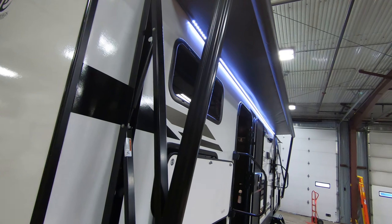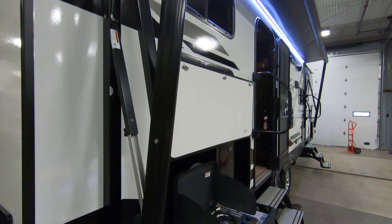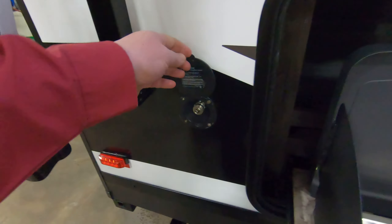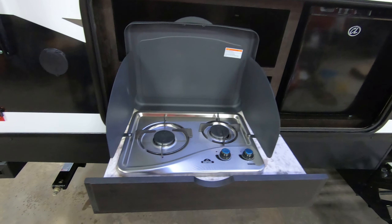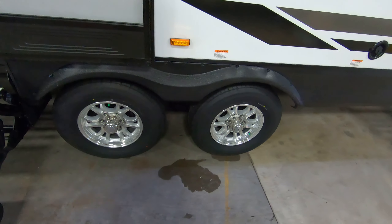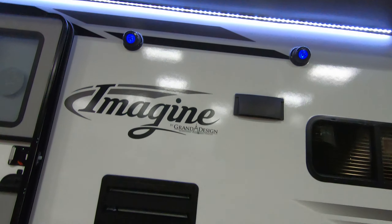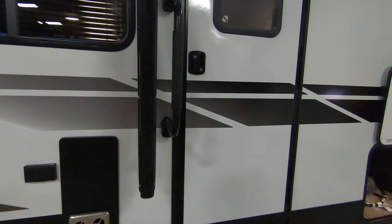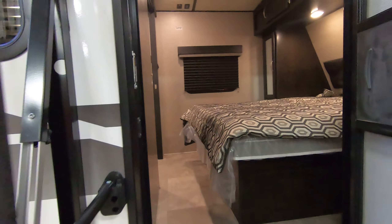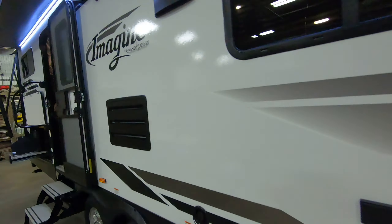Coming around this side, you can see the nice big awning — I don't have it all the way out — but you've got LED lights to light up your campsite. Right here there's a spray port so you can rinse your feet off if you've got sand on them. We've got an outdoor kitchen with a two-burner cooktop and a fridge for those adult beverages. It's a dual-axle, tows really nice down the road. You've got nitrogen-filled tires for a smooth ride, outdoor speakers, and two entries — one for the main area and one directly into the bedroom.